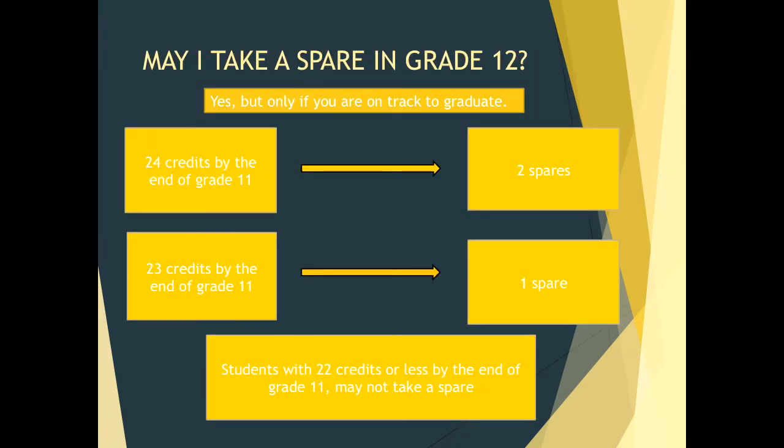A question that always comes up: may I take a spare in grade 12? Yes, but only if you are on track to graduate. Students who have 24 credits by the end of grade 11 are entitled to take 2 spares, one in each semester. If you have 23 credits, you can take 1 spare. Students with 22 credits or less may not take a spare, as it is important that you have the required courses to earn your Ontario Secondary School Diploma.